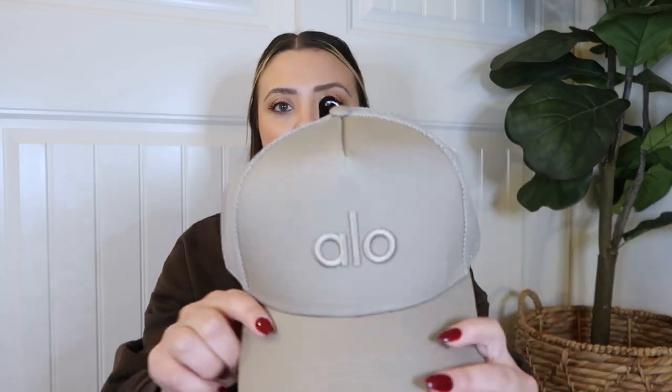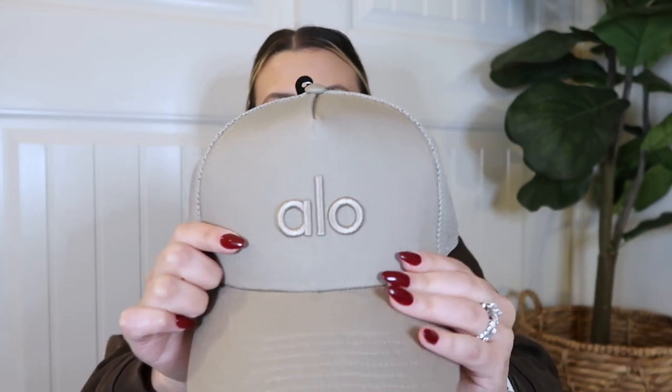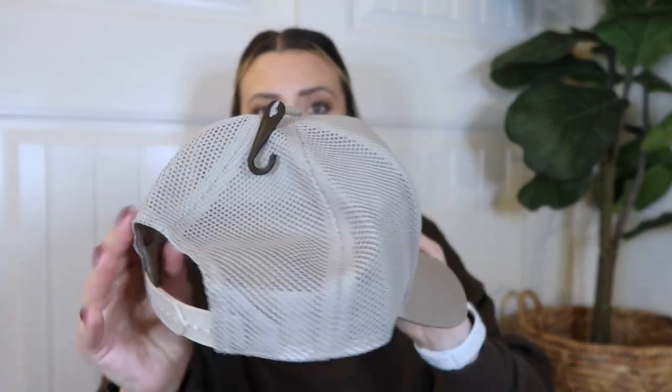I just want to throw my hair in a bun and throw on a hat. I find that when you have your hair in a messy bun with cute earrings and a hat, it's definitely a vibe. The next hat is more of a trucker style and this is so cute. I love this gravel color — I have a couple other items in this color and I just love the tone-on-tone look.